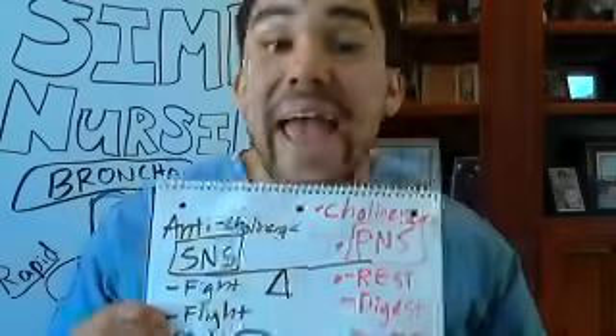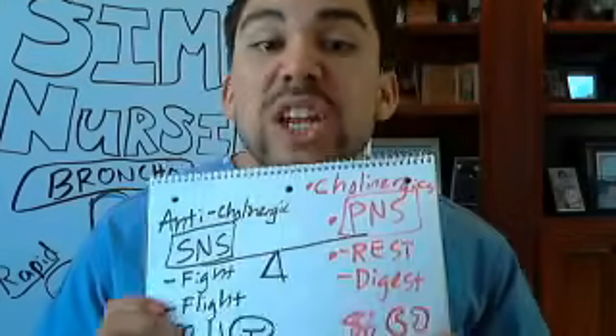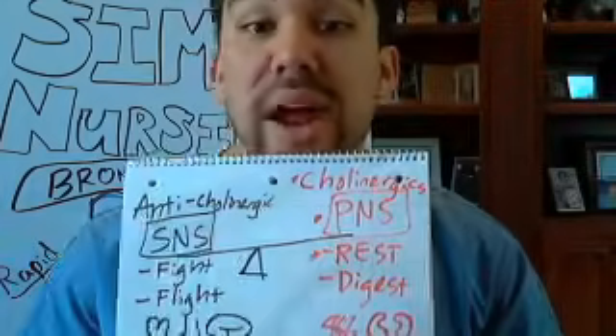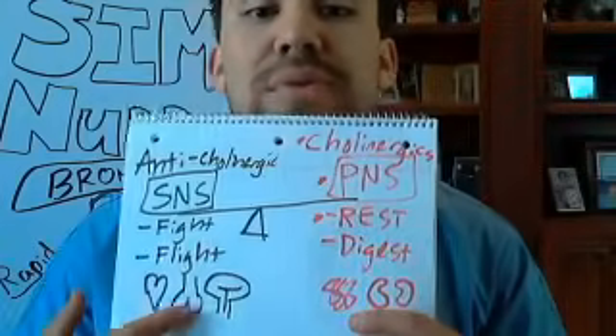Now let's get into anticholinergic drugs for the respiratory tract — these bring more perfusion to the respiratory tract.